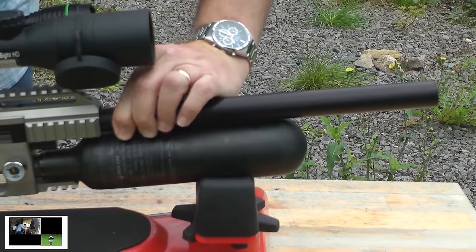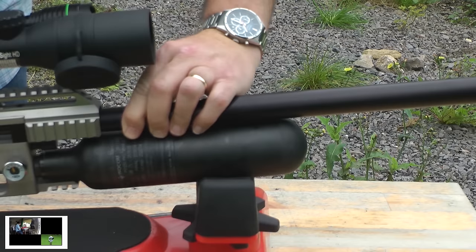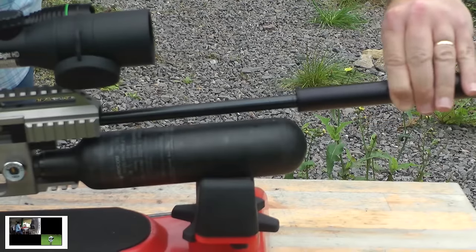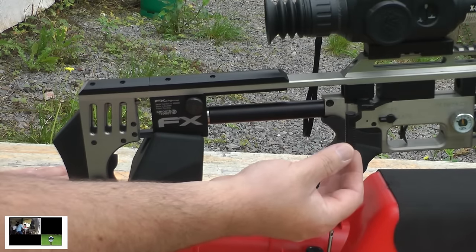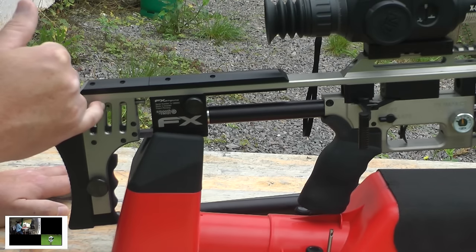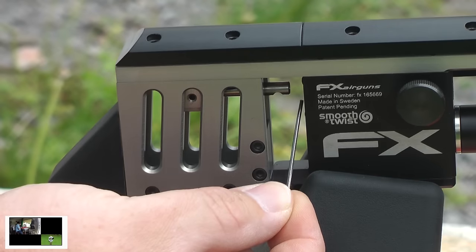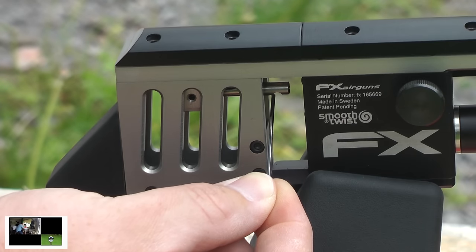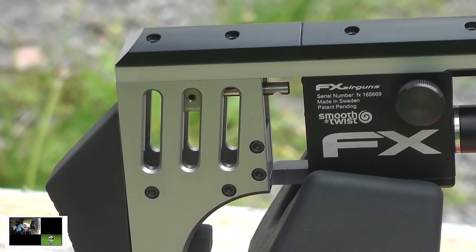Then you can go ahead and slide your barrel out, very gently, taking your time. Then by moving the cocking lever forward or back ever so slightly, you want to be able to expose this Allen bolt just here. This holds your pellet probe, which is here, which pushes forward to engage the pellet into the barrel. It also allows the air to transfer up through the pellet probe to push the pellet forward. But obviously if this is .22, we've got to change it to .177.